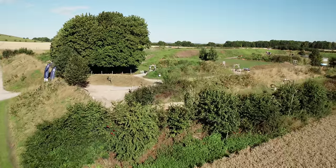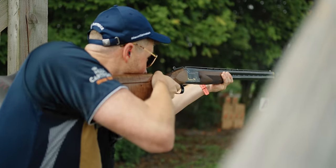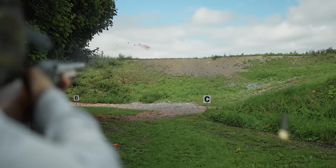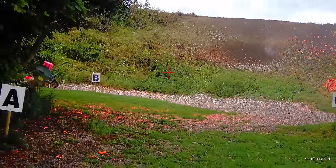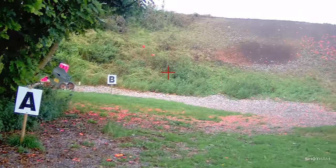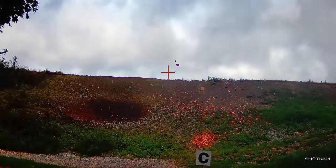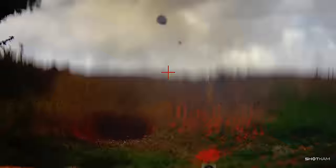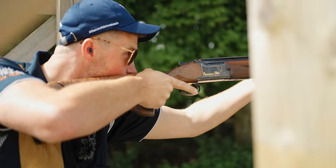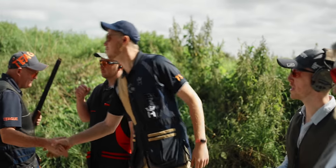Next was another super sporting stand — all very tight and technical with a grass bank background, making judging these targets a little tricky. The three singles were followed by a report pair, a harder true pair which was insanely tight for time, and a rafale pair of dopey right-to-lefts. Rafale — sometimes called Raphael — is the posh word for a following pair sent from the same trap.